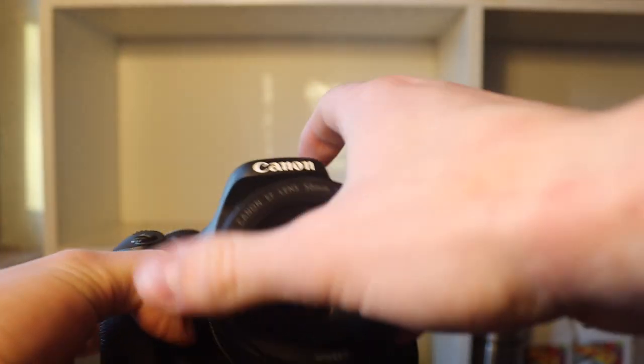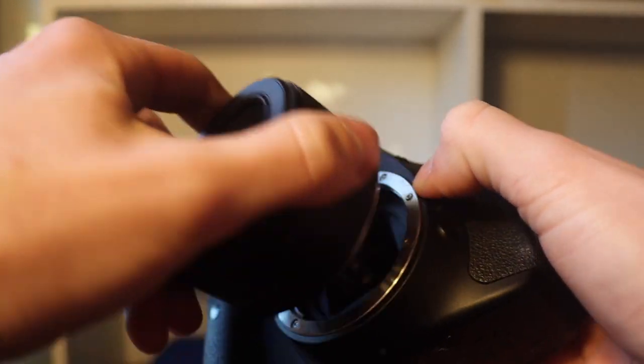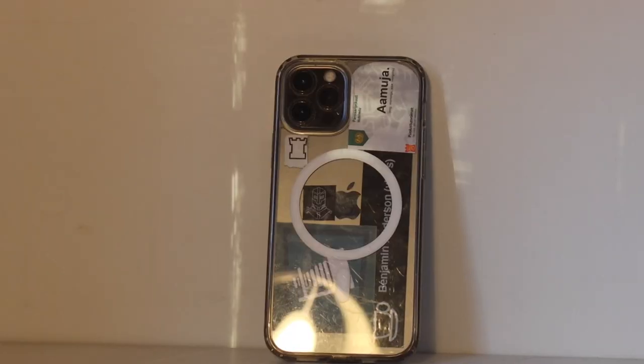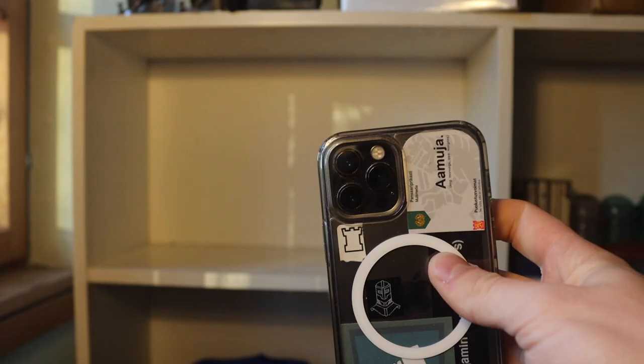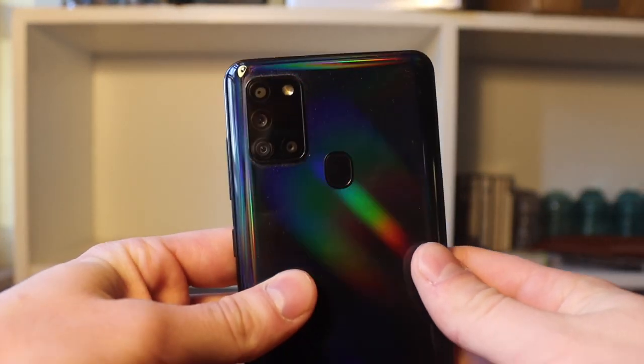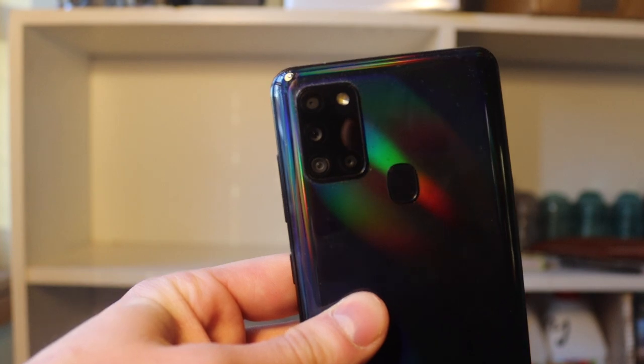This is my Canon T3i that I have permanently borrowed from my mom — it's helped me make a lot of videos on this channel. This is my iPhone 12 Pro, which has also helped me make some content. For an extra added bonus I also added this Samsung A21s, which is the cheapest phone I could get at the local phone carrier store.